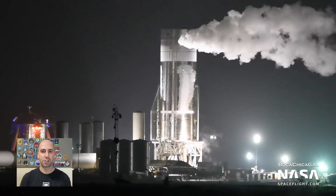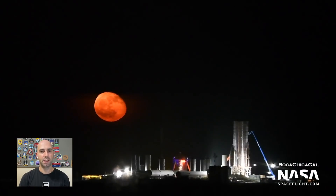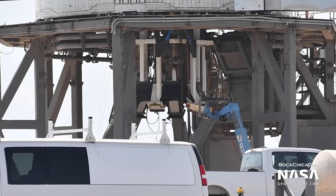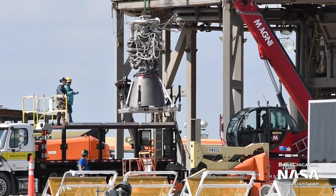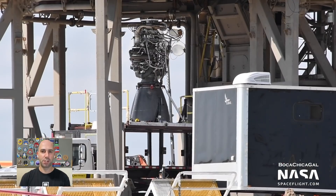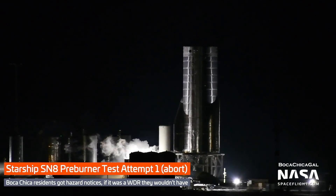First, Starship Serial Number 8 has passed cryogenic pressure testing after three late-night attempts. It has had a thrust simulator removed from underneath it. It has had three Raptor engines installed — specifically, Raptor serial numbers 30, 32, and 39. With those Raptor engines, it has made one attempt at a fuel preburner test, ahead of a full static fire.